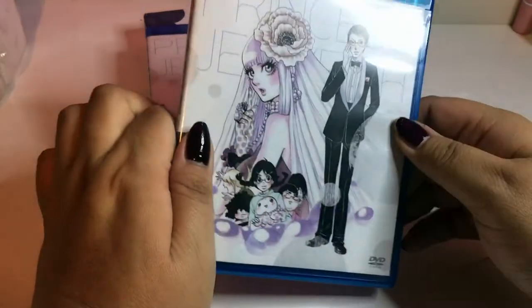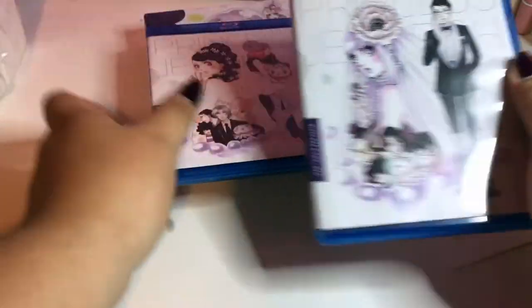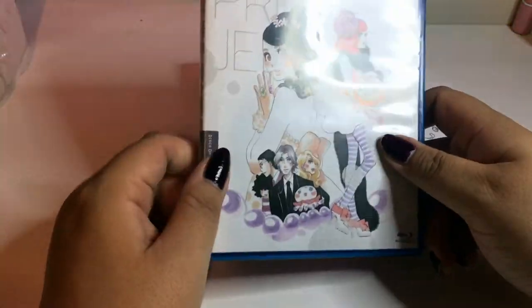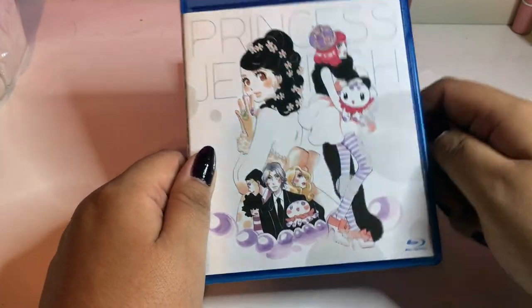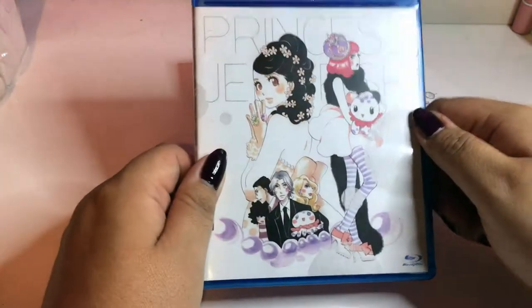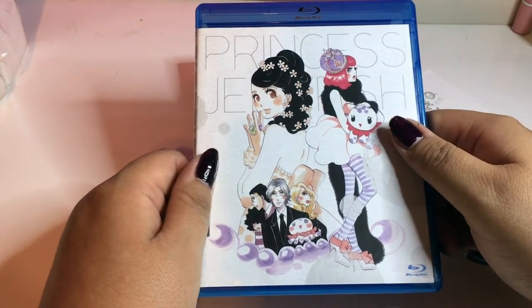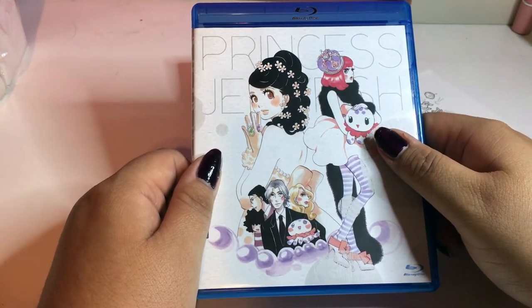I'm kind of disappointed that Funimation stopped producing this anime, because the manga does go on more than the anime does and I really want a season two of Princess Jellyfish. This anime is not very popular, but it's so funny and so good. I guess it's because it's considered a girl's anime — if it's not Sailor Moon or Precure, it's not getting more than 13 episodes.